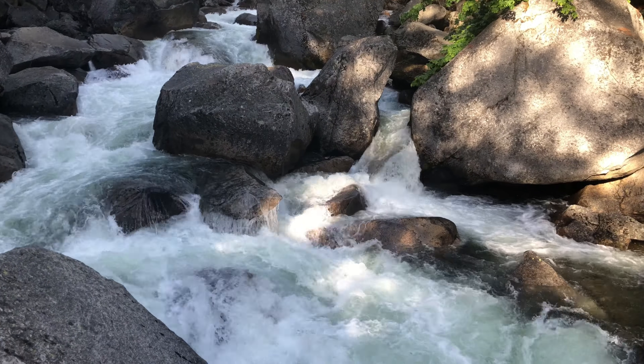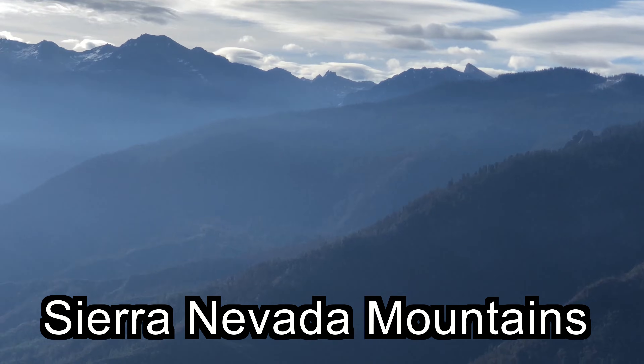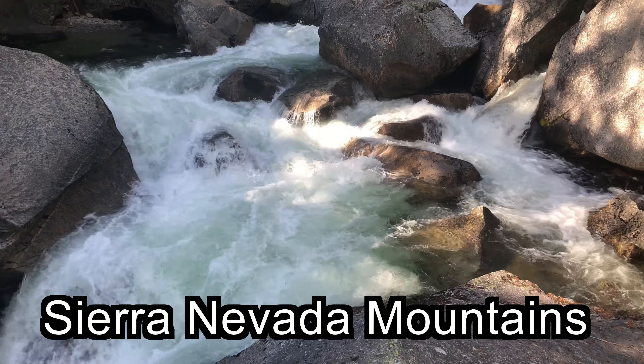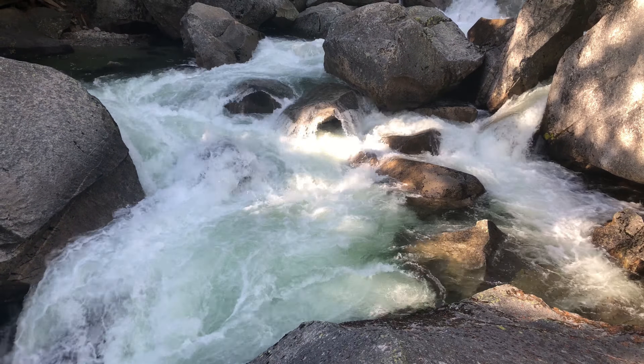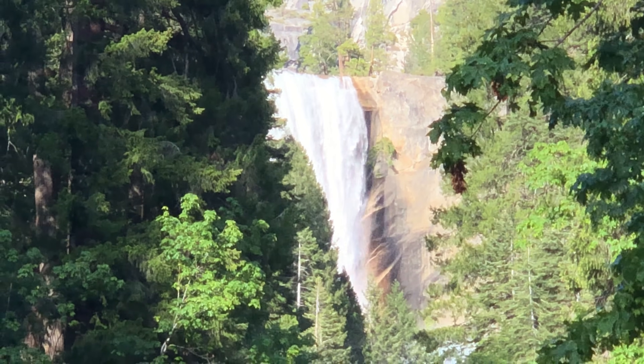The Merced River headwaters begin at the base of the Clark Range in the Sierra Nevada Mountains, and it flows over the Nevada Fall and then over Vernal Fall. Right behind me is the Merced River, and just at the top is Vernal Falls, one of the two major waterfalls on this trail.